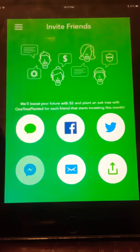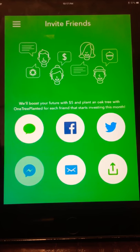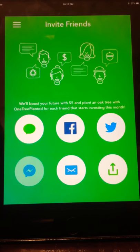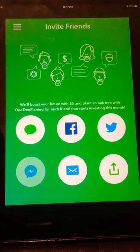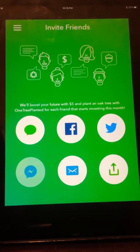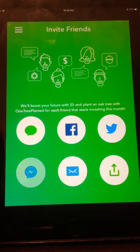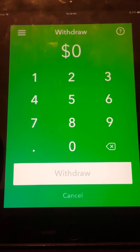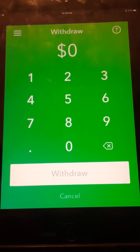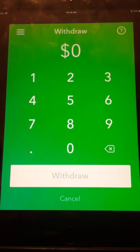There's also an Invite tab — if you get friends to join, they give you $5 and give your friend $5 once they start an account with a card linked. You can send it by message, Facebook post, Twitter, or email. They only honor 20 referrals per year, so that's a chance to make an extra $100 a year. Also, you can withdraw money, but it takes about five to seven days for them to sell your stocks, so plan for about a week.